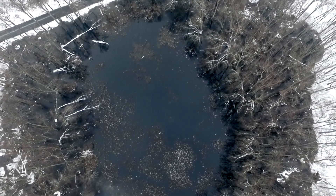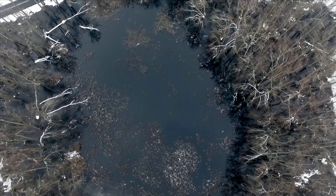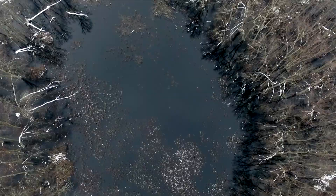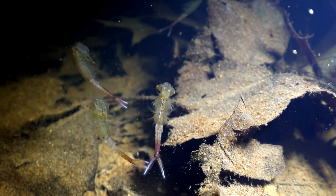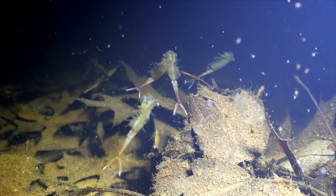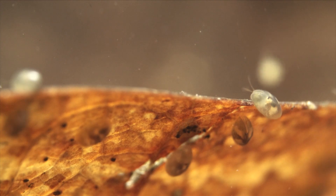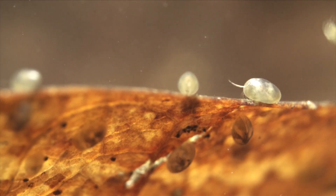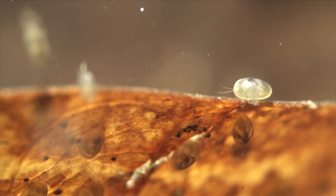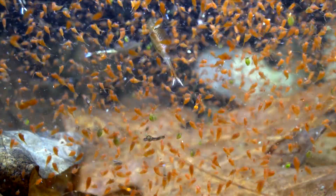Throughout the winter, the Delmarva Bays continue to fill with water. Other species quickly take advantage of these temporary pools to reproduce. Fairy shrimp and copepods soon fill the water below the surface. Timing is everything in the pools — not just because of their seasonality. Soon predators will appear, and so by developing early, these smaller creatures have a better chance of fulfilling their life cycle.